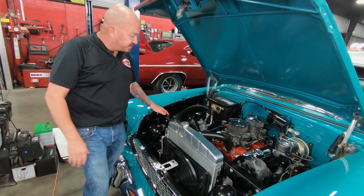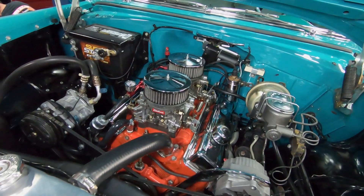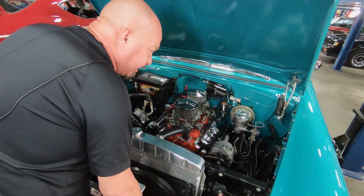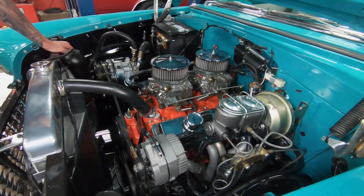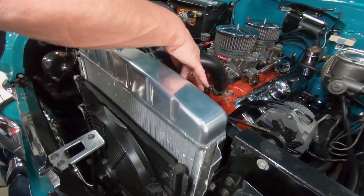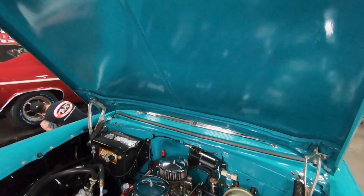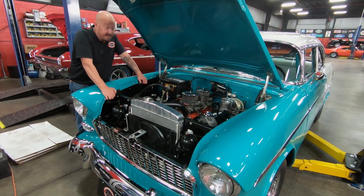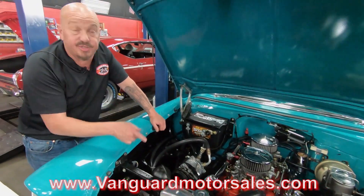Under the hood here — the previous owner tells us this is a 327, built with about 10.5:1 compression. It runs awesome. We've got two 600 CFM Edelbrock carburetors sitting on top, air conditioning, power brakes, power steering — everything under here looking sweet. You're going to have to raise the hood at the car show because you're going to want to show this off. There's a lot to look at: a big aluminum radiator, a fan on the AC condenser, and a mechanical fan on the back side of the radiator. Even the paint work on the bottom side of the hood and the firewall is looking good. The inner wheelhouses, all the wiring, all the hoses — everything looking sweet on this baby. Call Tom at 248-974-9513 and let Vanguard Motor Sales park this dream in your driveway.